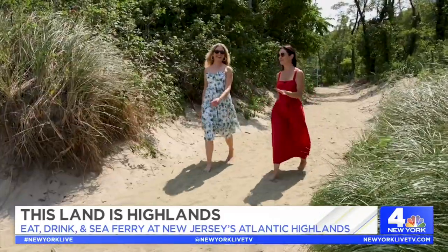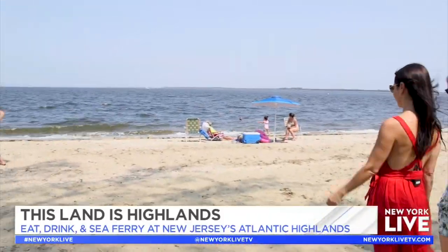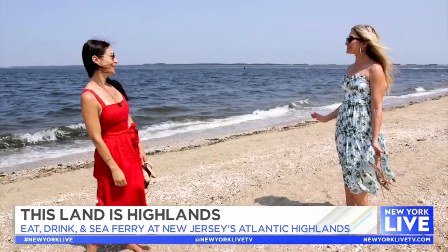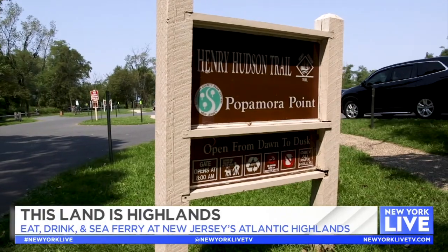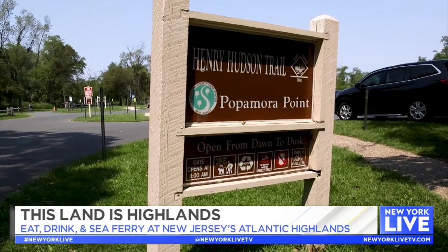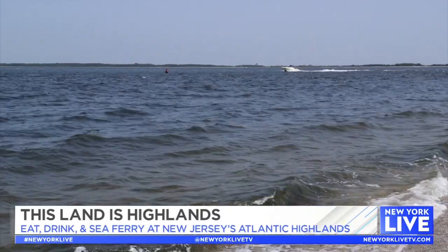Here's something we can both agree on — you cannot beat this view. Okay, well I live here now, this is stunning! It's awesome here. This is Paparama Park, which is right next to the Henry Hudson Trail. We are actually on the Sandy Hook Bay, and on a clear day you can see views of New York City's skyline, which is magical.